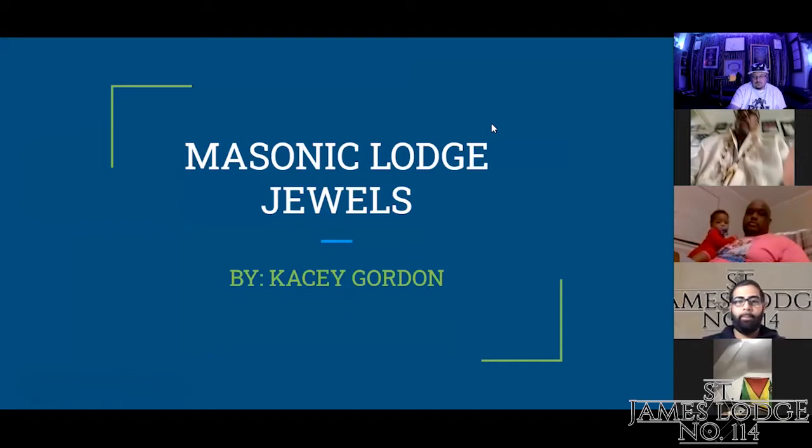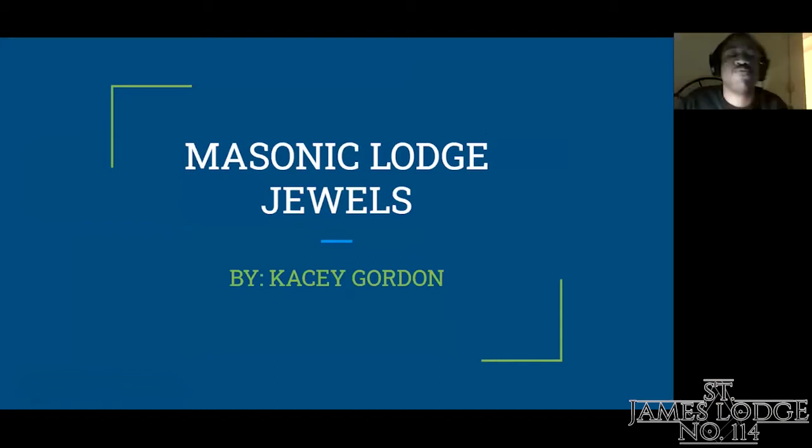All right. Good evening, brothers of St. James Lodge No. 114. This is your Junior Deacon, Casey Gordon, speaking. Tonight, my topic that I'm going to be presenting you with is our Masonic Lodge jewels.